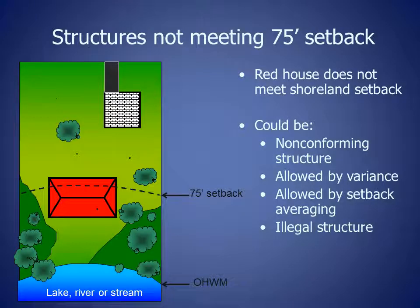The red house shown in this diagram does not meet the shoreland setback because the whole house is not located 75 feet back from the ordinary high water mark. There are multiple reasons the house might be located at less than the shoreland setback.